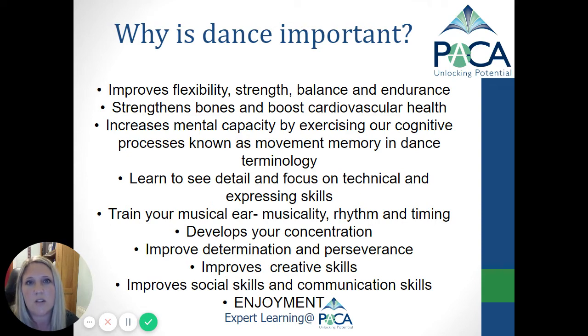We work on the entrepreneurial expert learner tools at PACA, where students are looking at being creative, working as teams, and risk taking through performances and such.